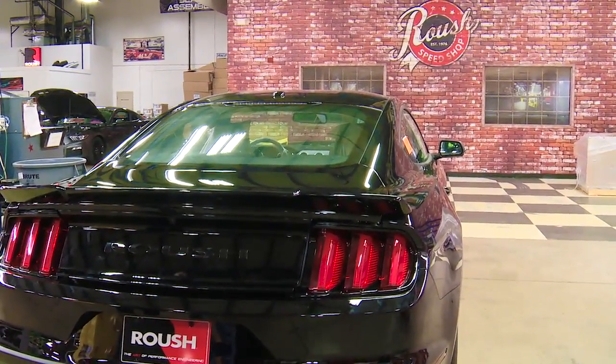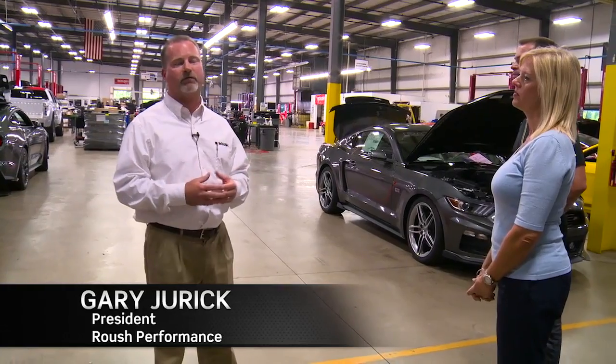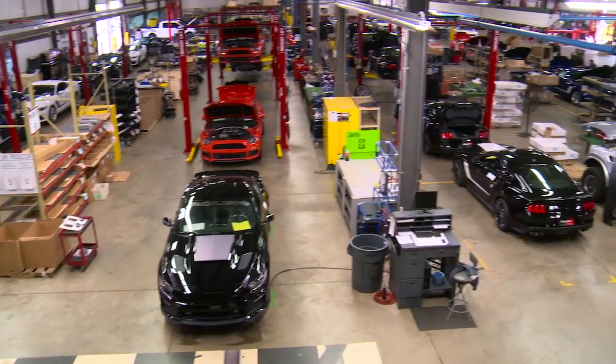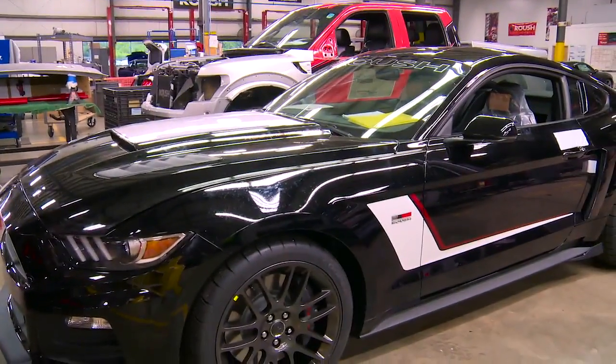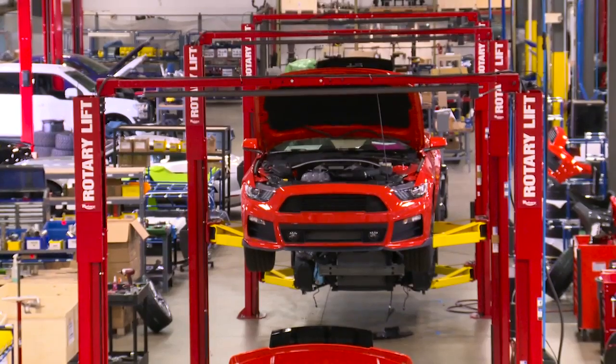This is our Roush Performance headquarters facility. We're building our Roush Mustangs and F-150 products that we sell as new vehicles through the dealership. And what a facility they have. This is where Roush Performance outfits every Mustang with all the high-performance upgrades that a Roush Edition gets. It was amazing to see all that goes into a Roush Edition and take one for a test drive.